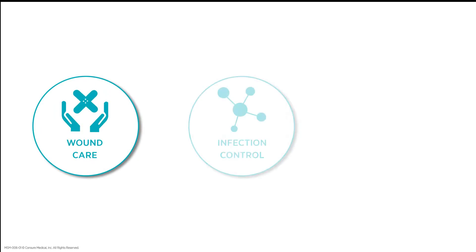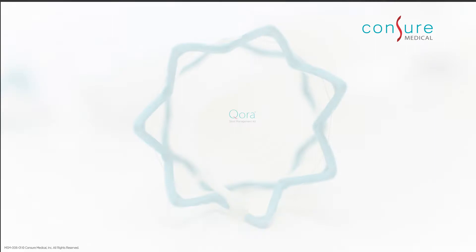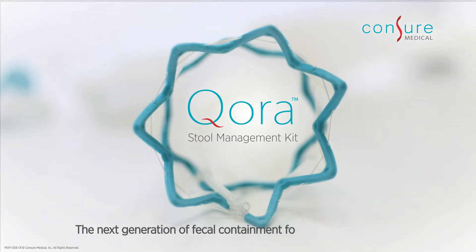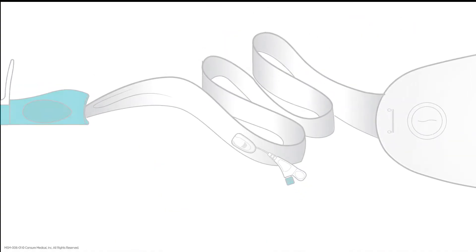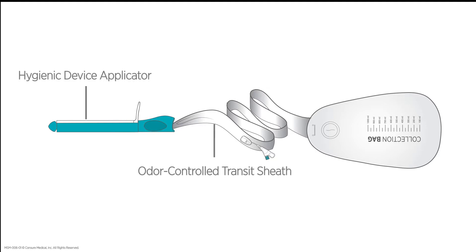To address the needs of wound care, infection control, and cost savings, Contra Medical has developed Cora. Cora is the next generation of fecal containment for bedridden patients. The Cora stool management kit comes ready to deploy with a hygienic applicator, odor-controlled transit sheath, and odor-proof collection bags.